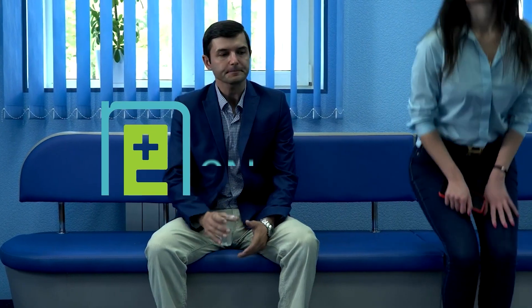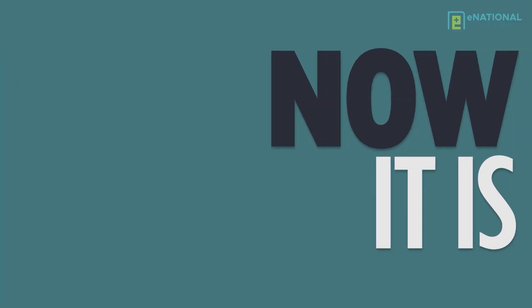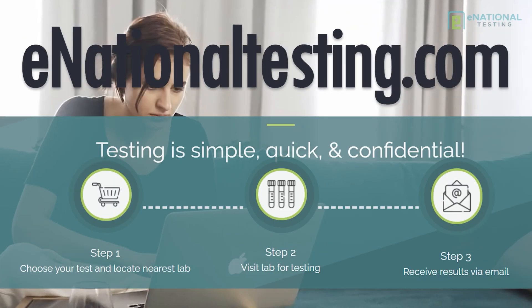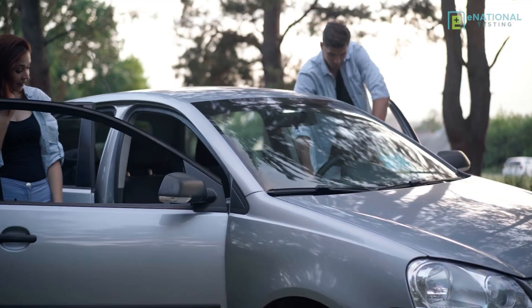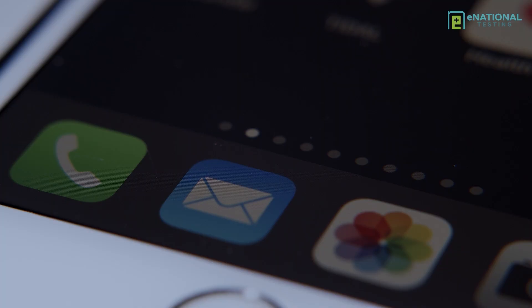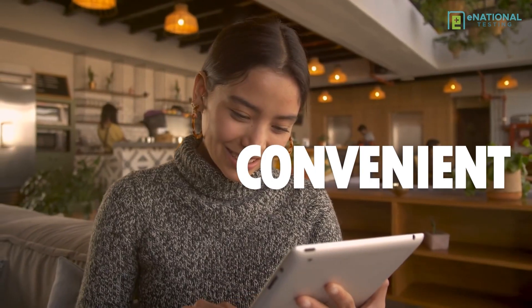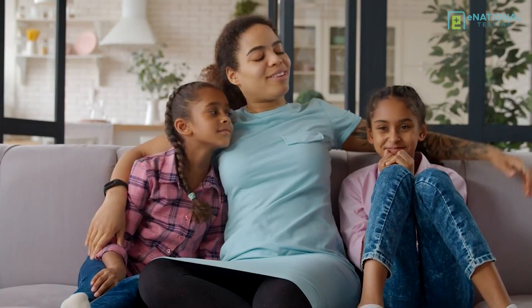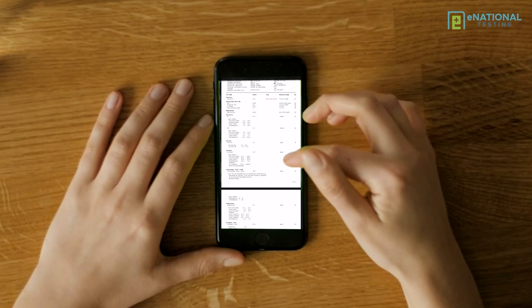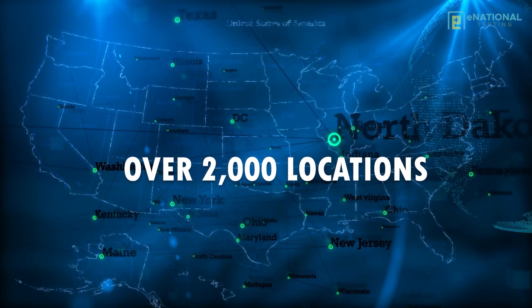Why hasn't getting a simple laboratory test been as easy as ordering something online? Well, now it is! With three simple steps on enationaltesting.com, you can have your laboratory test ordered, go in for testing the same day, and get your results quickly, right to your email. Enationaltesting is fast, convenient, and confidential.